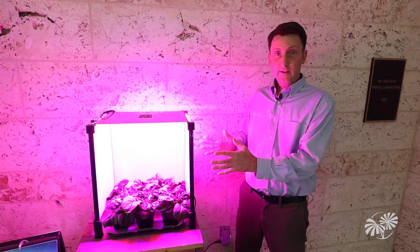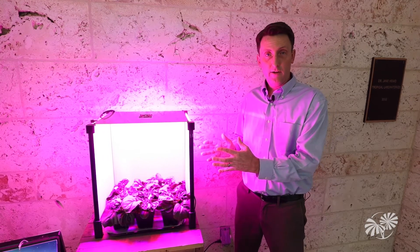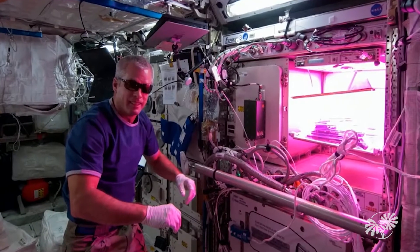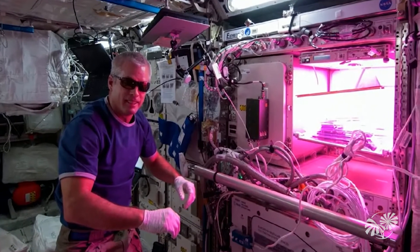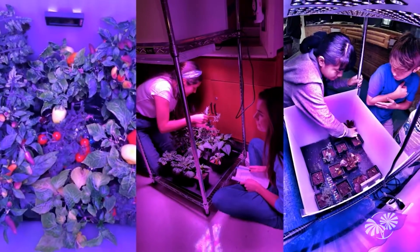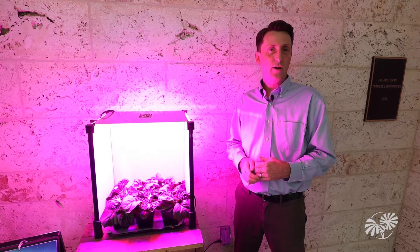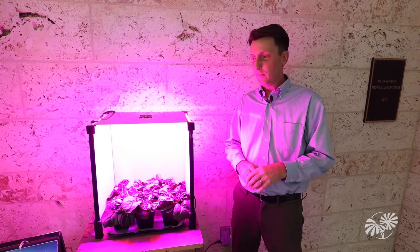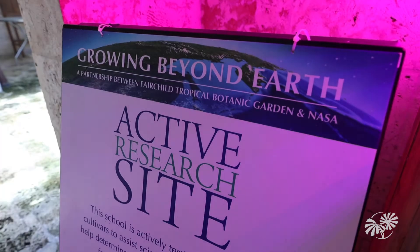This box here is built to be a replica of the container for growing plants on the International Space Station. What we can do here at Fairchild is test all kinds of different plants to see how they might perform once they go up into space. We've tested over 150 different kinds of edible plants just to find the ones that'll be perfect for astronauts to eat in space.